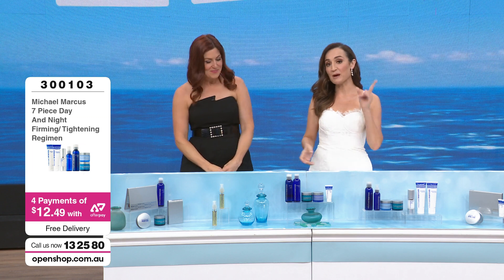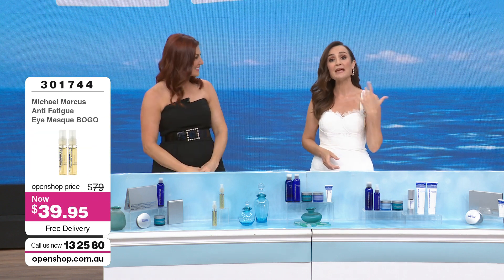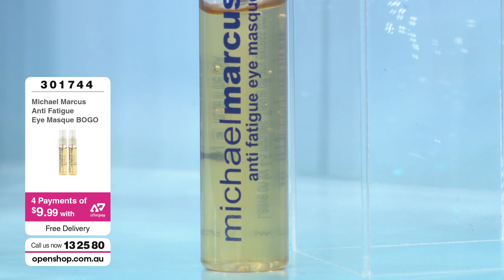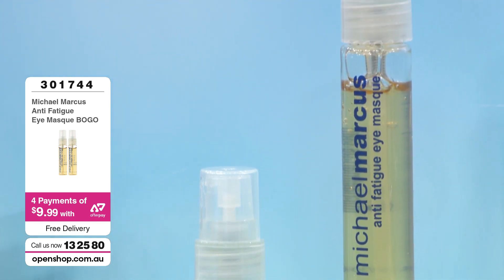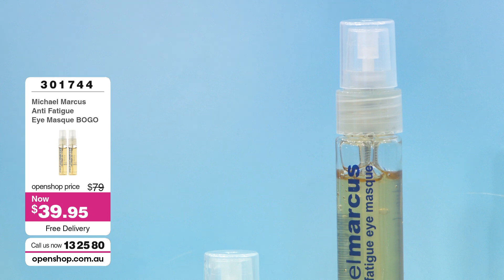So seven pieces. We also have a third pack for you. For those of you concentrating at this time of year on tired eyes — this is a world-famous product from Michael Marcus, his anti-fatigue eye mask. Item number 301744. This is what Michael puts under his eyes when he travels all around the world. This is a product that he swears by.